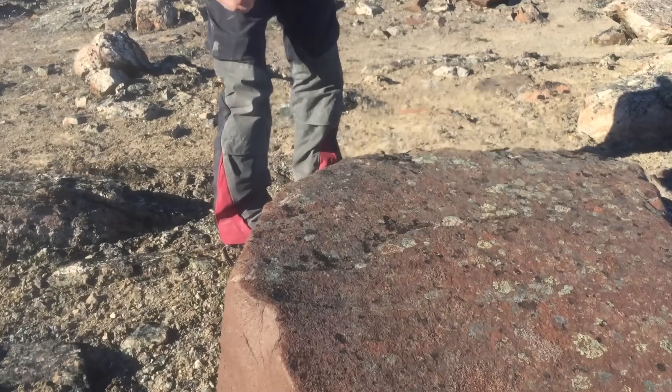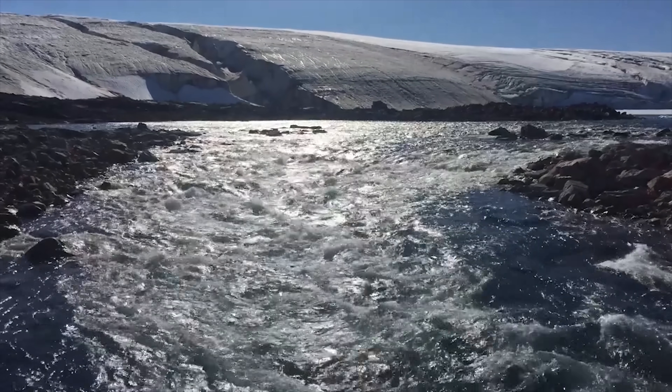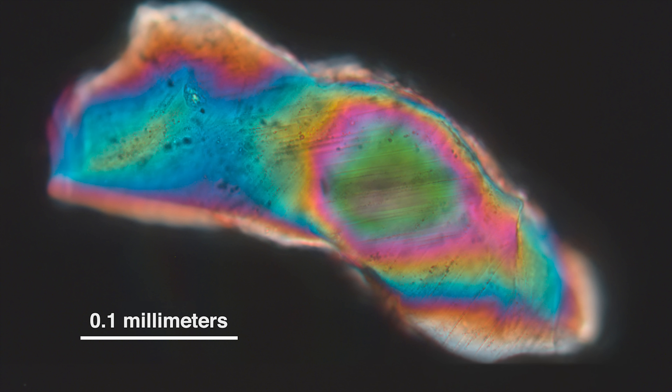The team then visited the area on foot, and in sediments deposited by a river draining out of the glacier, they found grains of the mineral quartz that showed signs of being physically shocked in a massive impact.